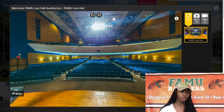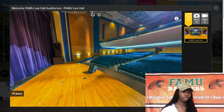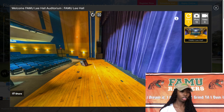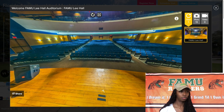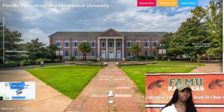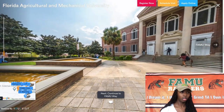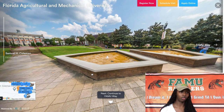Inside of Lee Hall Auditorium, this is the stage area along with the seating. It's much larger in person, of course. Now as we head to Coleman Library, you will see these fountains that are very cute. You'll see many people take pictures by them pretty often, and it's right across from Lee Hall so they're not too far.